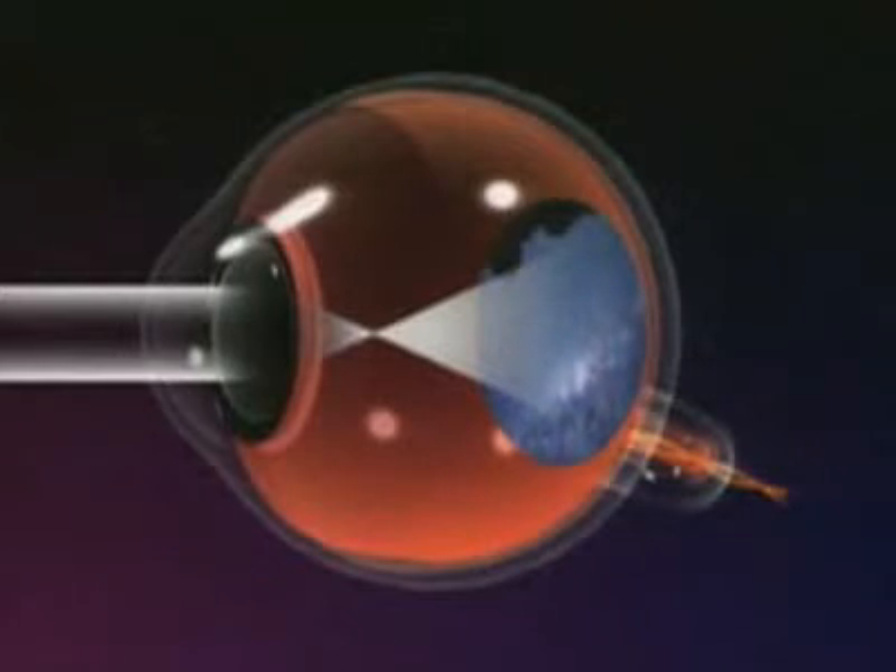To collect light, our eyes function something like cameras, with lenses and pupils controlling the amount of light absorbed. Much of the light in space is too distant for our eyes to see detail and color without assistance.